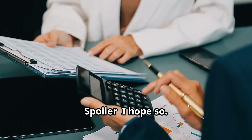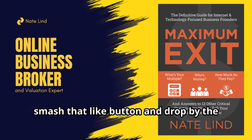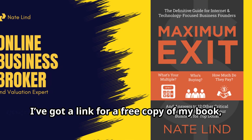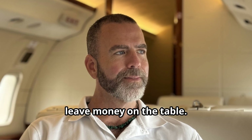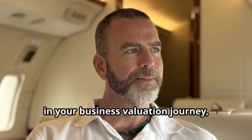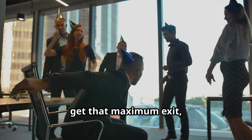Spoiler — I hope so. If you found this helpful, make sure you hit that subscribe button, smash that like button, and drop by the description below. I've got a link for a free copy of my book, Maximum Exit, which dives deeper into the valuation universe and helps you ensure you don't leave money on the table. If you're ready to take the next step in your business valuation journey, contact me directly. Let's figure out your number and help you get that maximum exit, my friend. Let's do it.